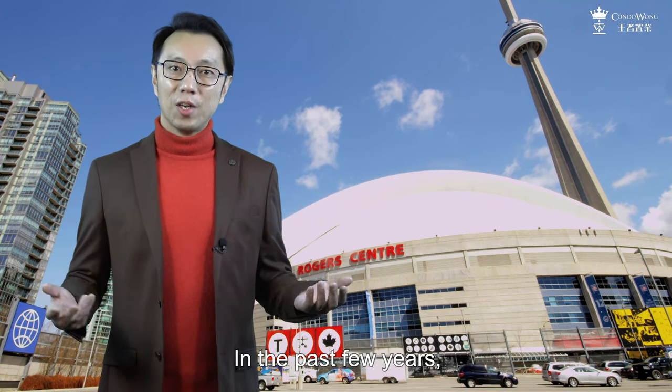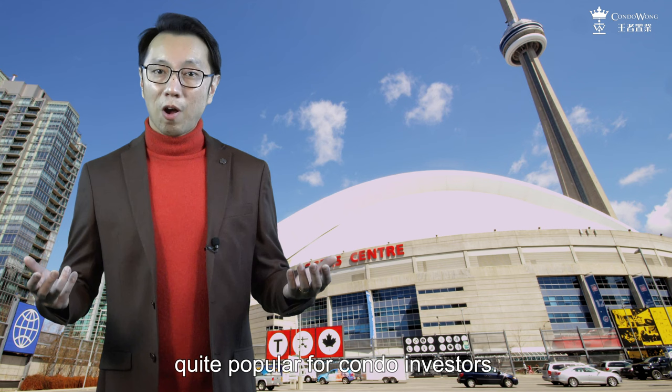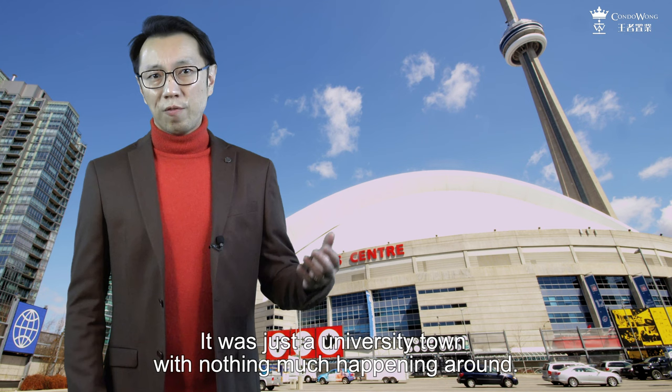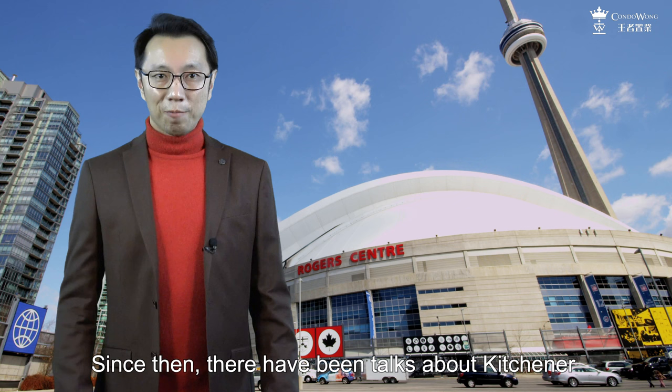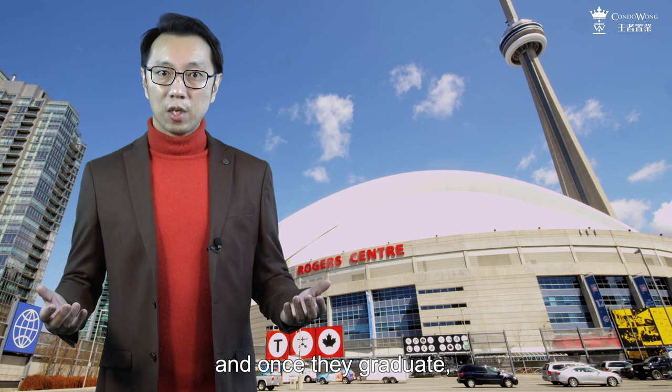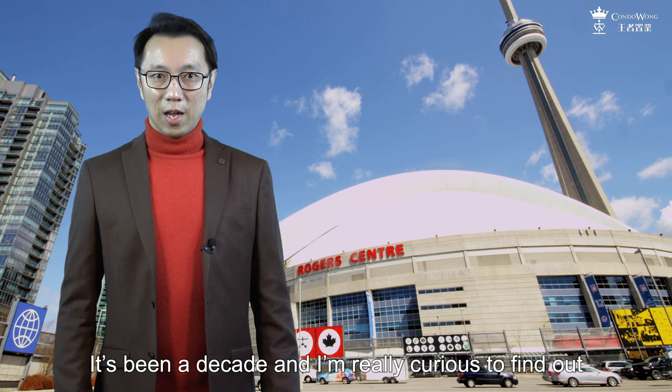In the past few years, the Kitchener and Waterloo areas have become quite popular for condo investors. The last time I visited Waterloo was around 10 years ago, and I didn't have a great impression — it was just a university town with nothing much happening around. Since then, there have been talks about Kitchener being the Silicon Valley of Canada. University of Waterloo trains all the high-tech talents, and once they graduate, they can go next door to work in Kitchener. It's been a decade, and I'm really curious to find out what these two cities look like today.